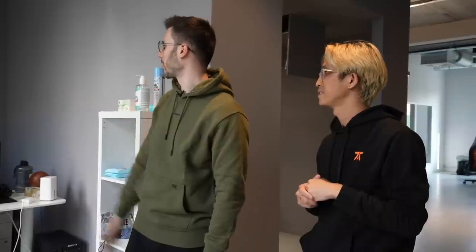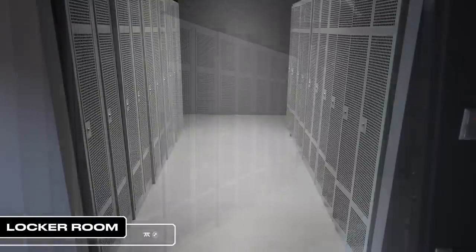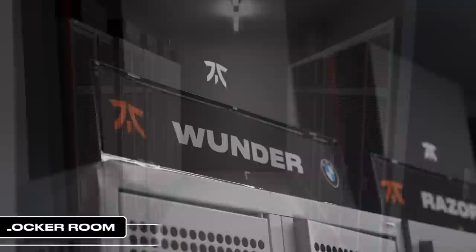Here we are in the entrance. I wanted to show you this area — you are welcomed by our manager Chris, the first point of contact for our players. When they come in for a new day and have any need, he is the first point of contact. And here we have our locker room — it's still not 100% finished.